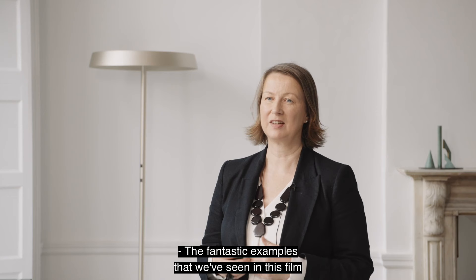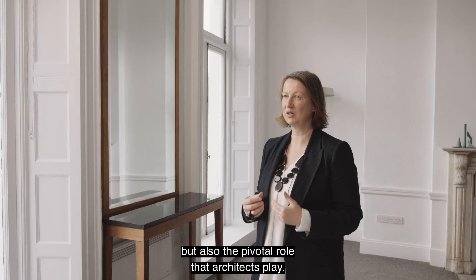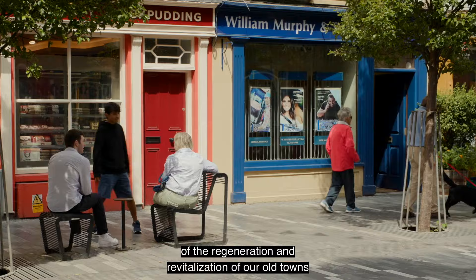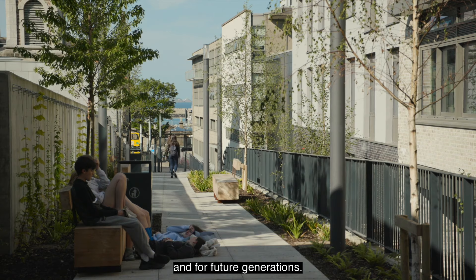The fantastic examples we've seen in this film really demonstrate the transformative value in having a vision plan in the first instance, but also the pivotal role that architects play. What it really shows is the transformative power of the regeneration and revitalization of our old towns, to become really vibrant new places for all and for future generations.